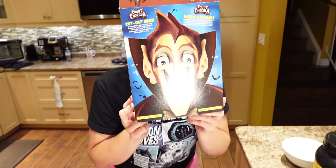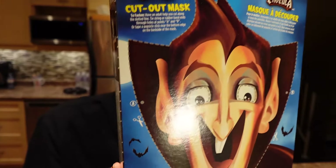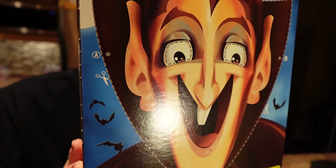Now for the last meal of the day — we're making a chocolate party Greek yogurt bowl!